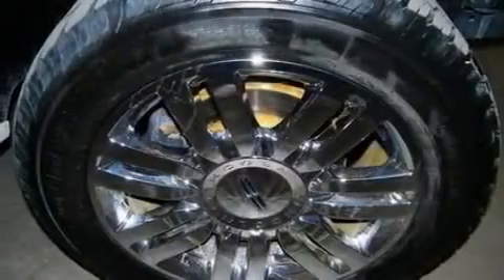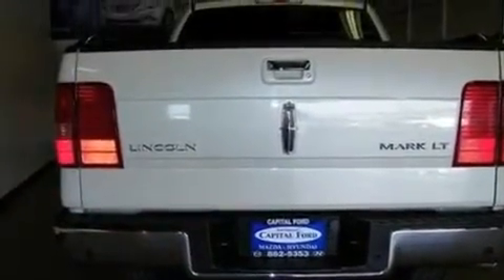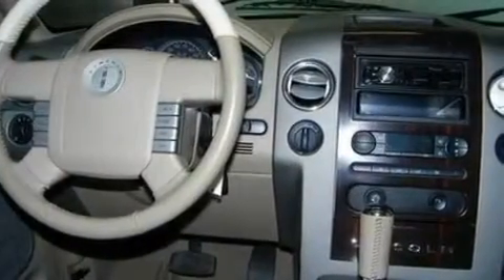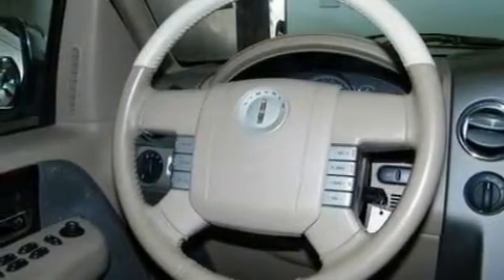Its top features include memory settings for the seat positions so you can recall your favorite alignments with the push of one button, heated seats, cruise control, seven intelligently positioned speakers, leather seats, a double wishbone independent front suspension, big 18-inch wheels, dusk-sensing headlights, air-conditioning, and this vehicle has less than 68,000 miles.